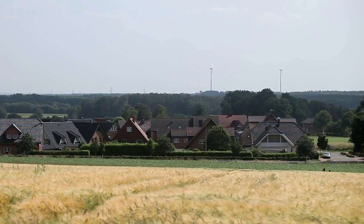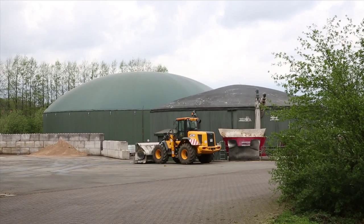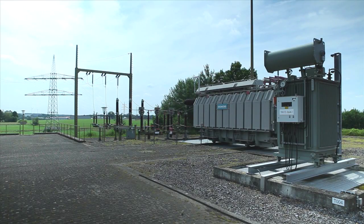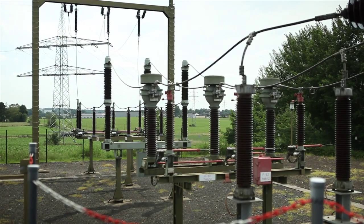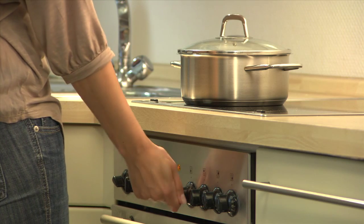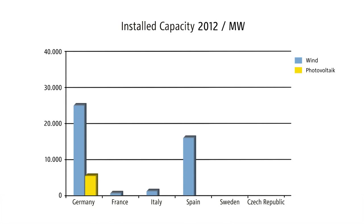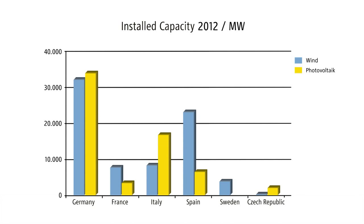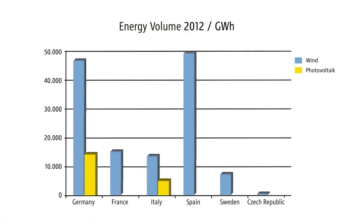Feeding power from decentralised generations such as wind, photovoltaic or biomass generators into the grid system is creating new challenges for the operators. The distribution network must not only absorb the additional electricity generated, but also supply it to consumers in accordance with demand by means of intelligent control and distribution. In many European countries, renewable energy generation is currently undergoing a phase of great expansion, especially in wind and solar power. The challenges this creates for the distribution networks are the same for all countries.